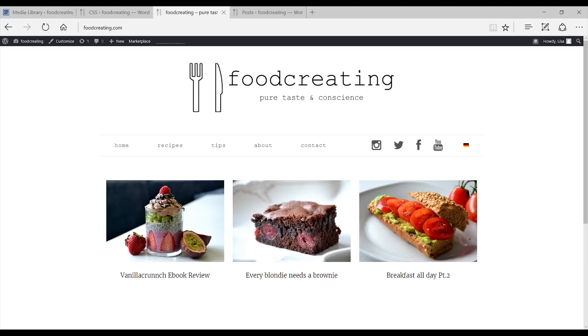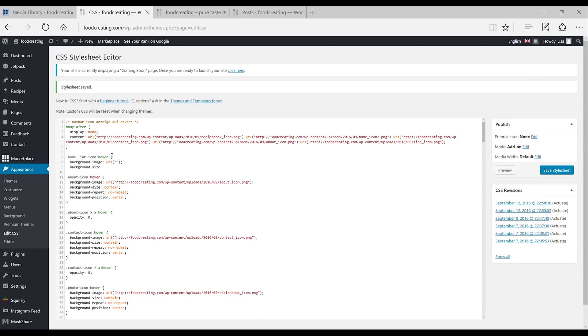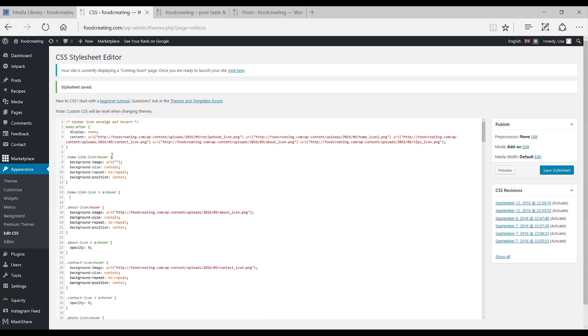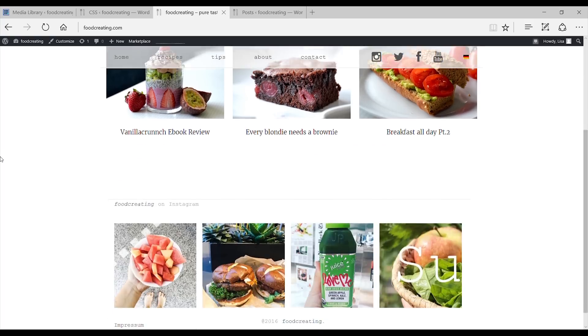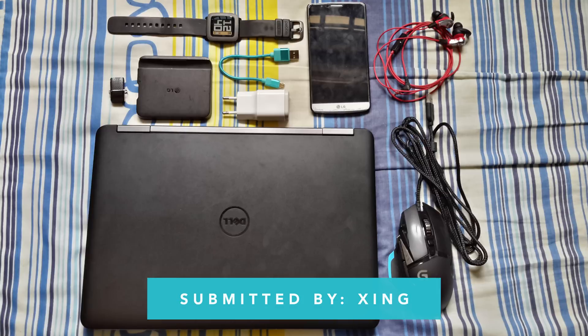Eggman plays games and also develops a website for a friend called foodcreating.com. It's not live yet, but it looks like it's a food blog for sharing recipes and other food ideas. The cool thing is that he learned to develop this website by himself — he didn't go to school for it or do anything related to web development. He just decided to pick it up and learn it, which is pretty cool. He plans on having both German and English versions, and I'll definitely check this site out when it goes live. Thanks for your submission, man.